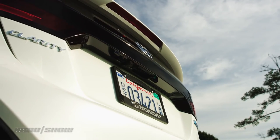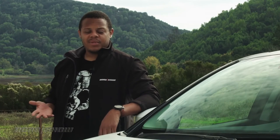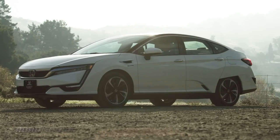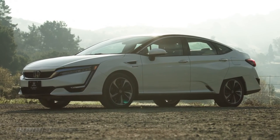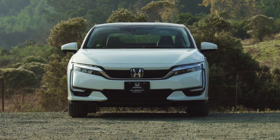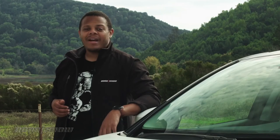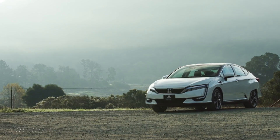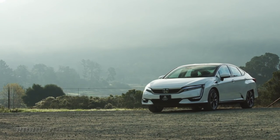In hydrogen's favor, Honda is working with the federal government to establish a network of hydrogen filling stations on the East Coast to expand the Clarity's reach. But even Honda is hedging its bets — the Clarity fuel cell is just the first of three Clarity vehicles. It'll be joined next year by a battery electric version and a plug-in gasoline-electric hybrid.